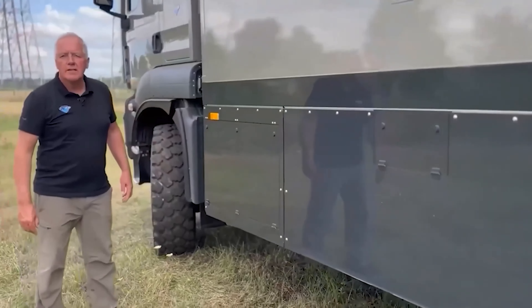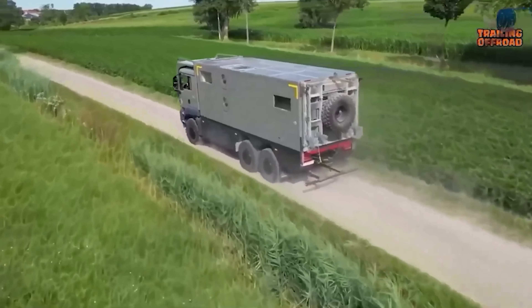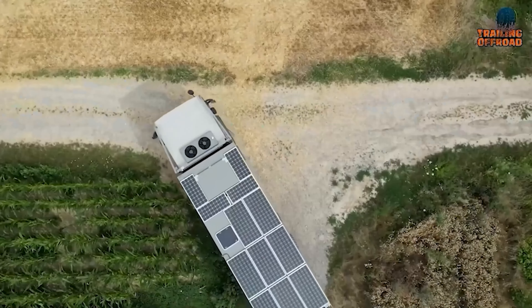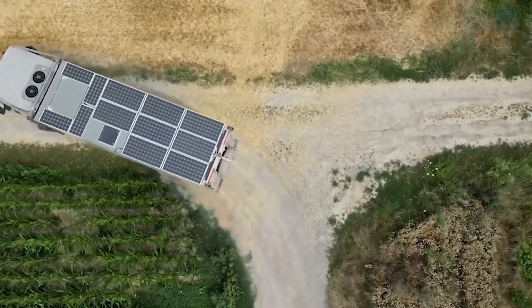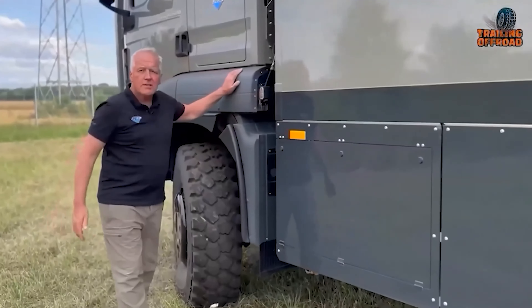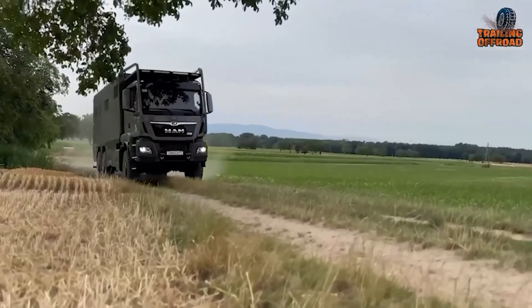The spacious interior boasts a high ceiling, creating an open and airy feel. Luxurious amenities include a king-size bed with a comfortable mattress, a fully-equipped kitchen with a large fridge, and a washer-dryer combination. Designed for self-sufficiency, the vehicle is equipped with a 1,400-liter fresh water tank, 233-liter gray water tank, 170-liter black water tank, and a comprehensive electrical system powered by 12 lithium batteries, supplemented by solar panels and inverter chargers. The MD-68M showcases Unicat's dedication to creating high-quality expedition vehicles that offer both adventure and comfort.